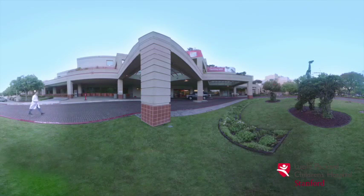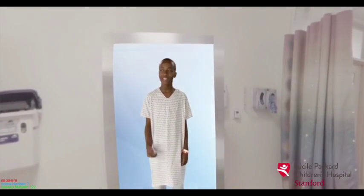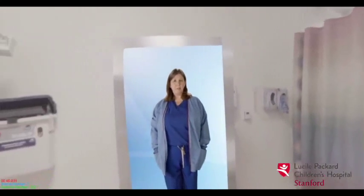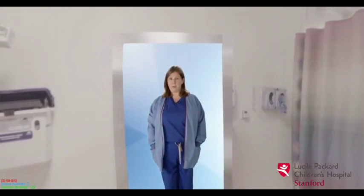Braveheart is an interactive VR experience developed to reduce stress levels in children who will be undergoing a surgical procedure. Patients and their families are guided through a 360-degree video tour of the hospital by a virtual companion. The gender-specific tour guide provides a friendly, approachable, and relaxing tour of the facility and introductions to doctors and key hospital staff.